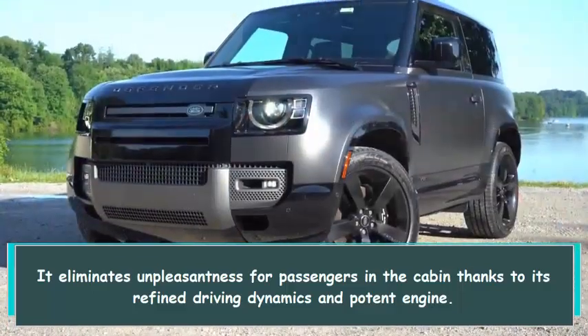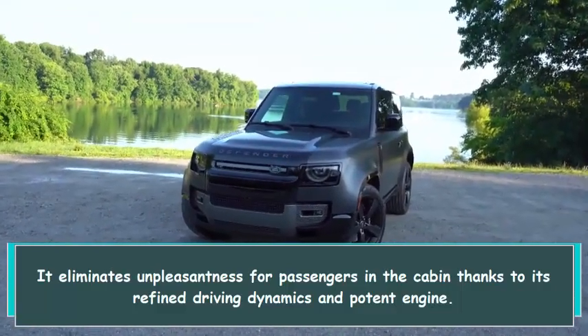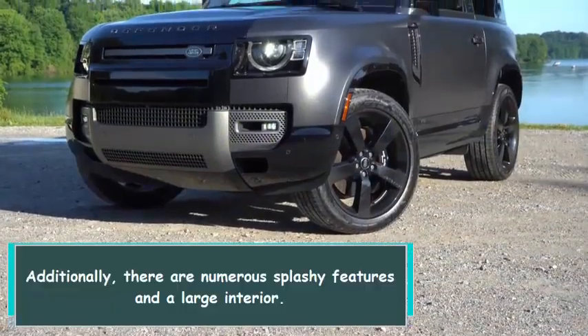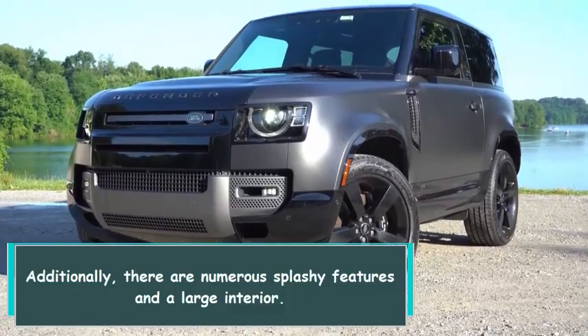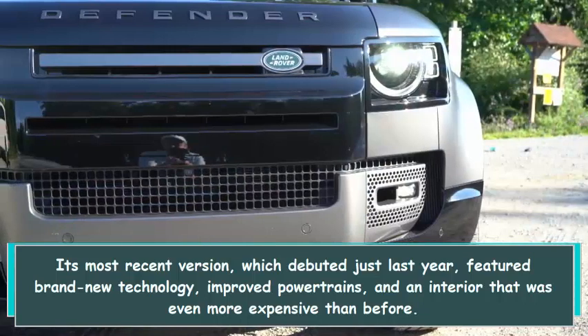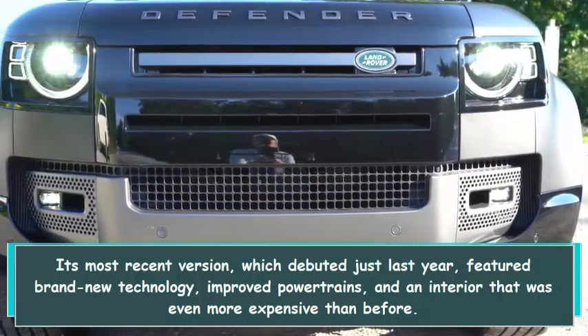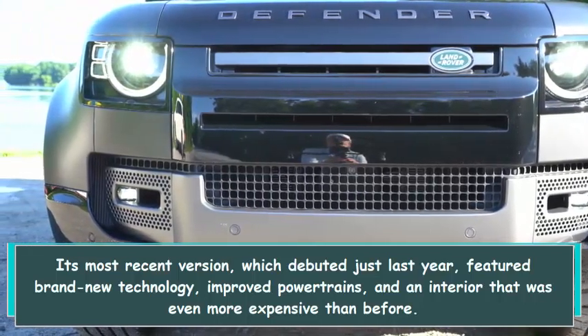It eliminates unpleasantness for passengers in the cabin thanks to its refined driving dynamics and potent engine. Additionally, there are numerous flashy features and a large interior. Its most recent version, which debuted just last year, featured brand new technology, improved powertrains, and an interior that was even more expensive than before.